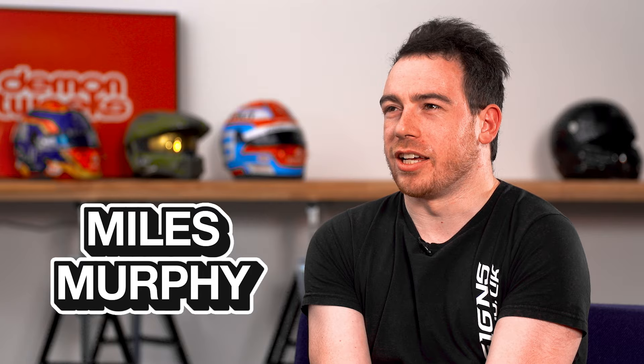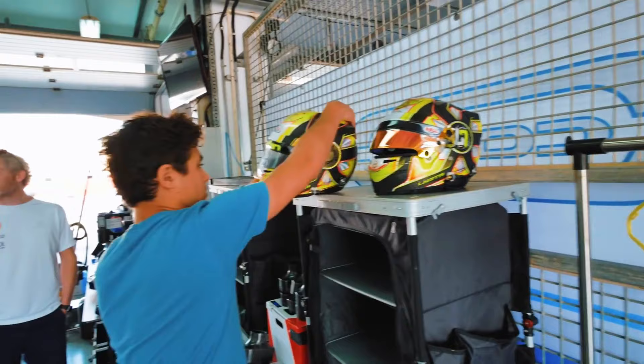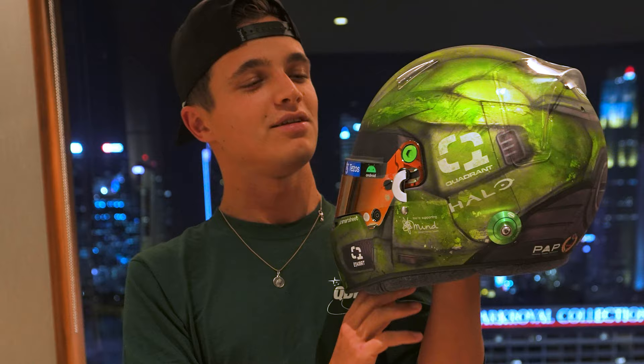I've been working with Lando since — the first time I worked with him, I think he was in Karts in 2013. Pretty much every year I've done a helmet for him; I've done every one of his F1 helmets so far. So yeah, a long, long time I've known Lando. But I'm thinking this one might top it all.